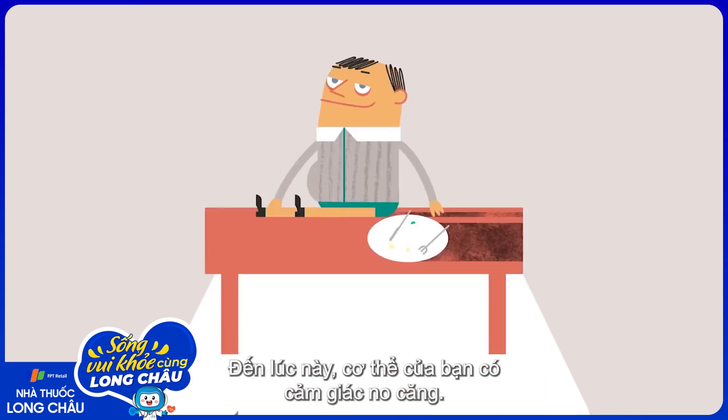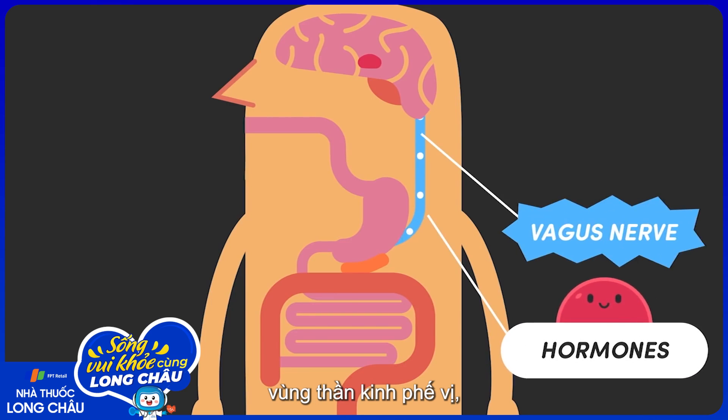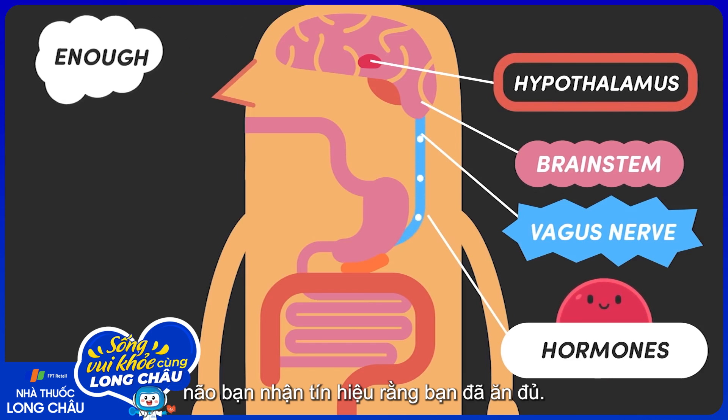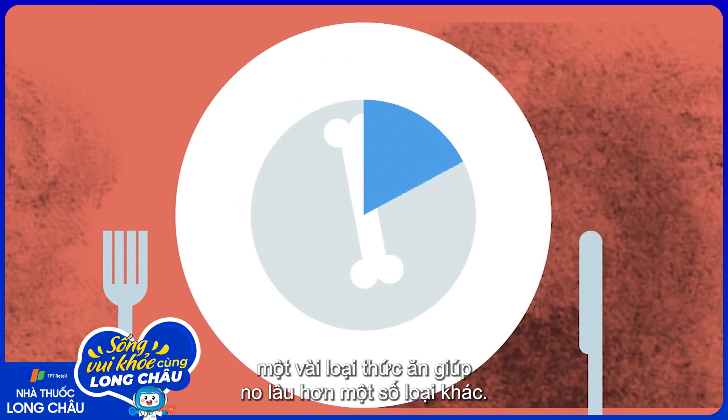By this point, your body has reached peak fullness. Through the constant exchange of information between hormones, the vagus nerve, the brainstem, and the different portions of the hypothalamus, your brain gets the signal that you've eaten enough. Researchers have discovered that some foods produce more long-lasting fullness than others.